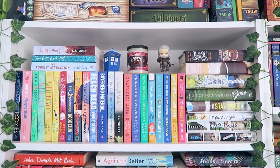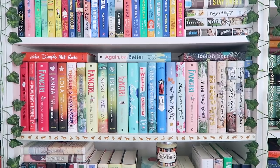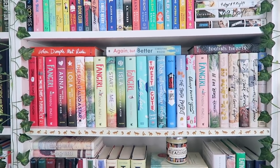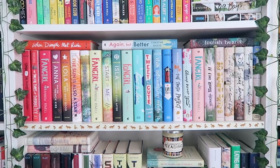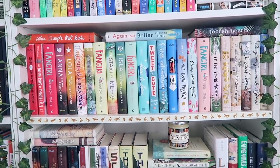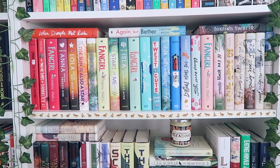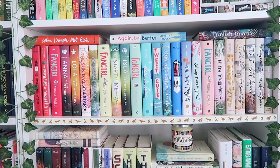Next to that I have a little TARDIS and a Nendoroid of Geralt from The Witcher. The next shelf is all YA contemporaries — books that have remained favorites throughout the years, like The Sun is Also a Star, When Dimple Met Rishi, Fangirl, the To All the Boys series, and Ten Blind Dates. The newest additions are Tweet Cute, The Truth Project, and Again But Better, all of which I really loved.